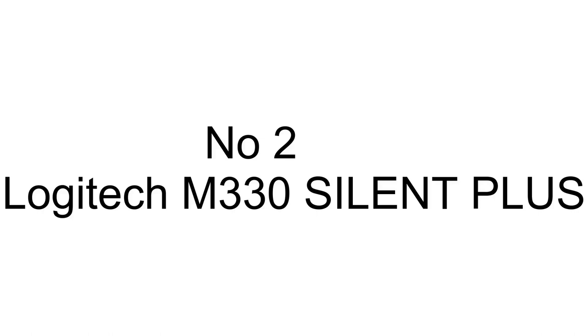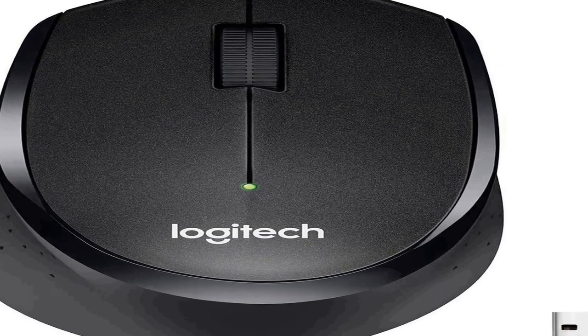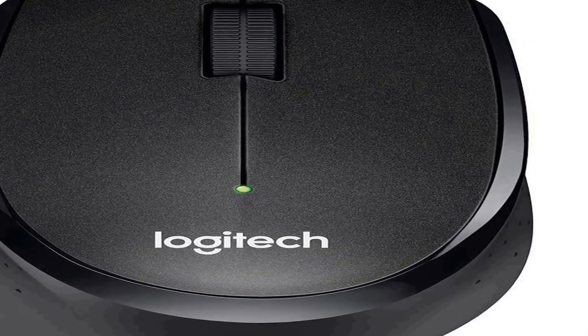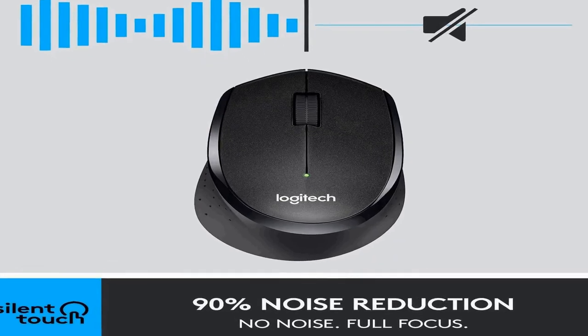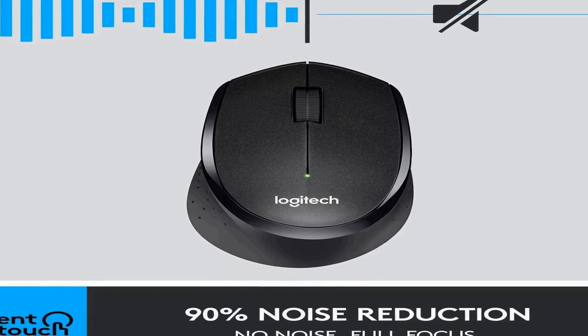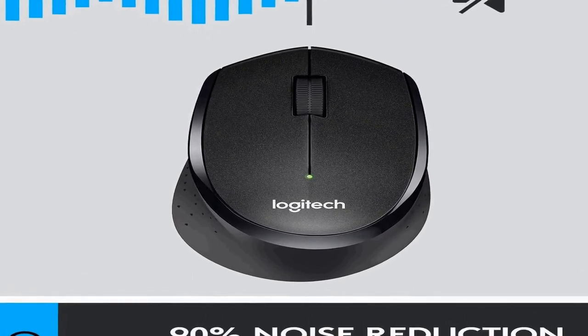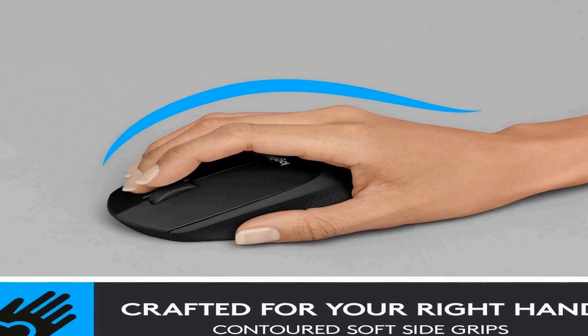The number 2 on the list is: many positive reviews for this product are available on different forums and communities. Quieter click — Logitech's silent touch technology reduces over 90% of clicking sounds while ensuring top performance, meaning you can feel every single click but hear virtually nothing.